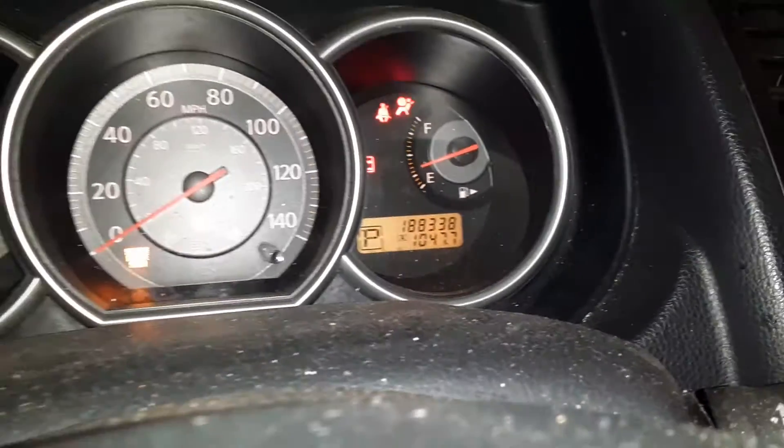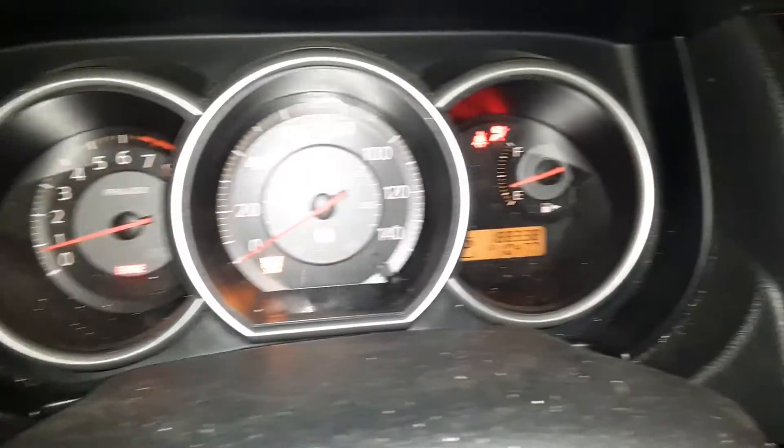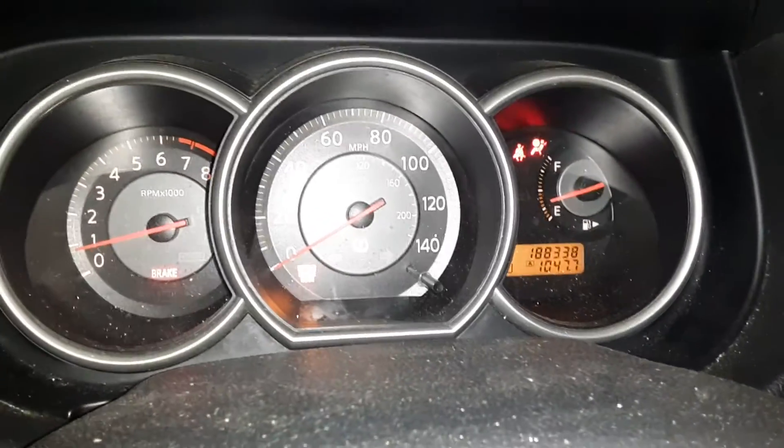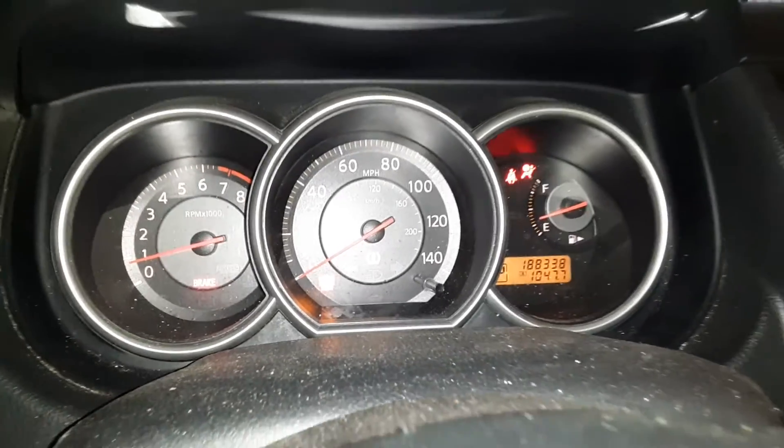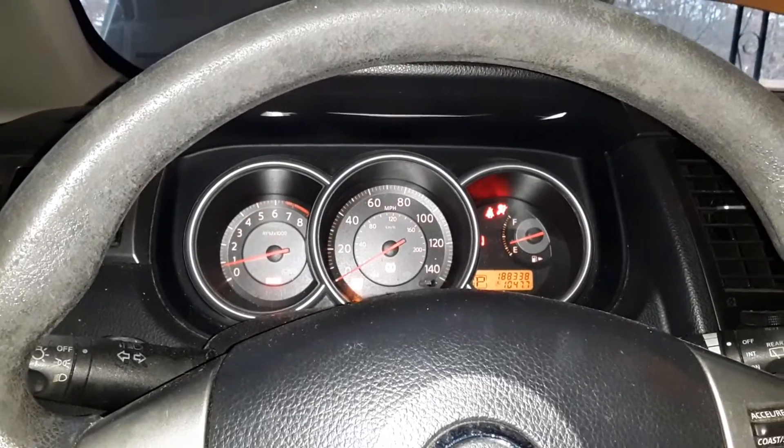188,000 miles on this one, it's due for an oil change, and the dashboard is lit up like a Christmas tree. I guess I wanted to figure this out — see y'all in the next one.